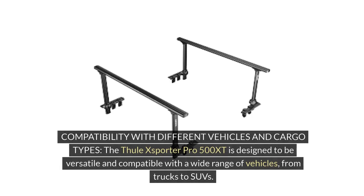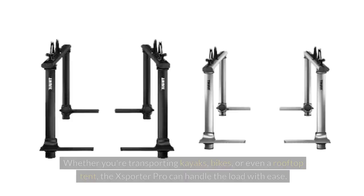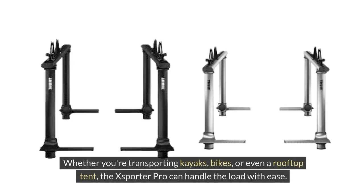Compatibility with different vehicles and cargo types: The Thule XSporter Pro 500 XT is designed to be versatile and compatible with a wide range of vehicles, from trucks to SUVs. Its adjustable height and width settings make it adaptable to various roof lengths and bed sizes. Whether you're transporting kayaks, bikes, or even a rooftop tent, the XSporter Pro can handle the load with ease.